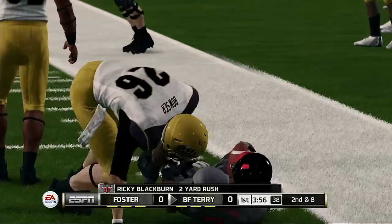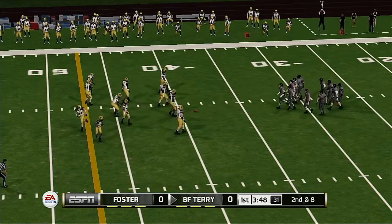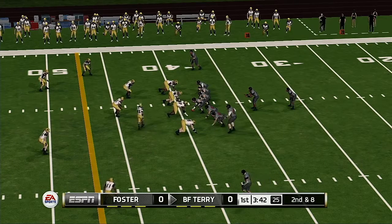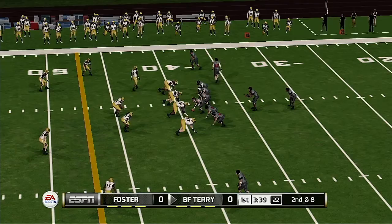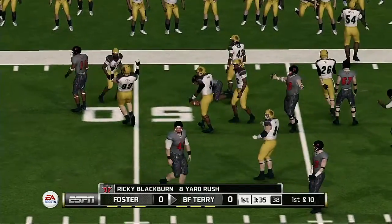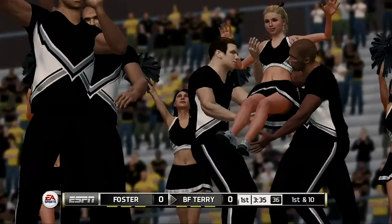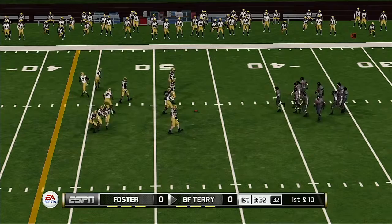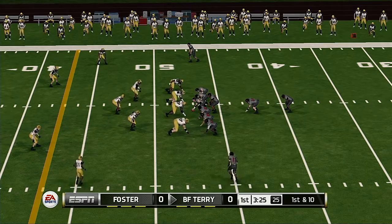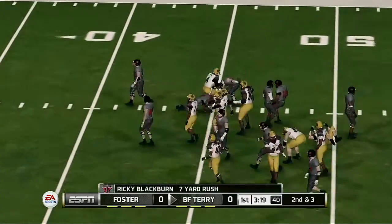He makes it out to maybe the 39-yard line. From their own 39-yard line, it's second down. He's tackled at the 47. The reason why it's so crucial to be able to run effectively like this is it keeps the defense guessing — they have no idea whether you're passing or running, even if you need medium- to long-range yards. And they get nice yardage on that run.